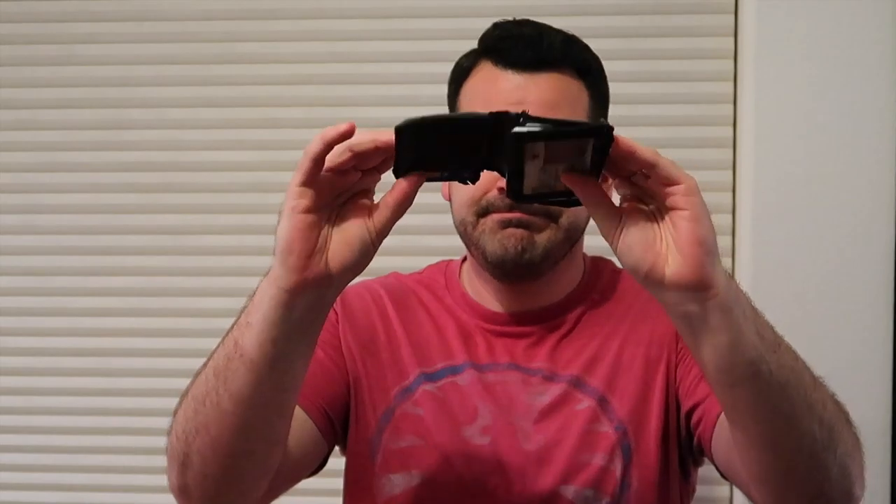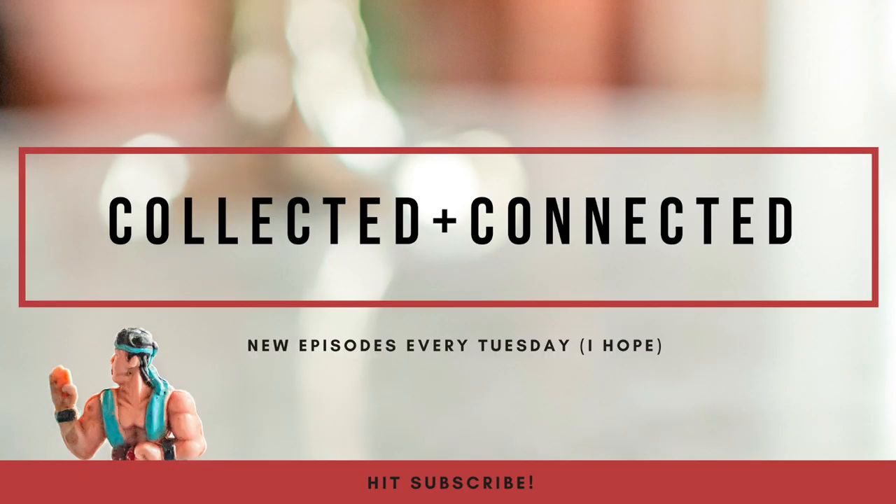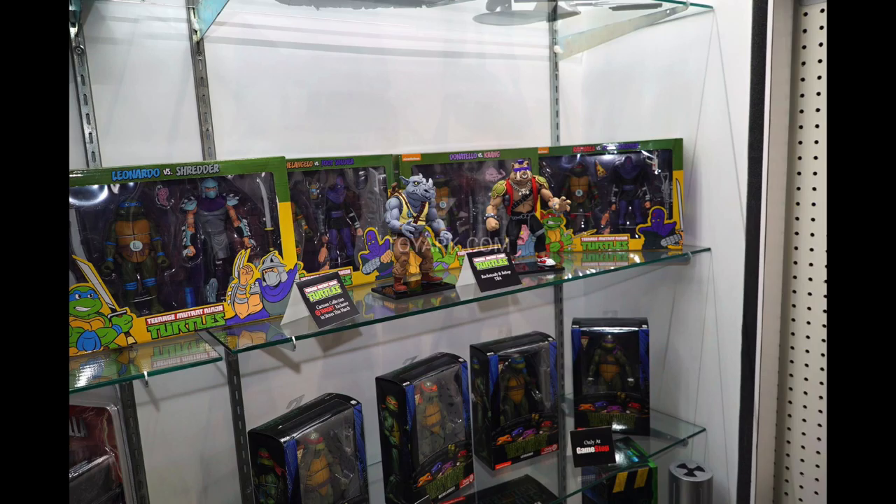Toy Fair was this weekend. Hi guys, we are diving right into New York Toy Fair 2019.